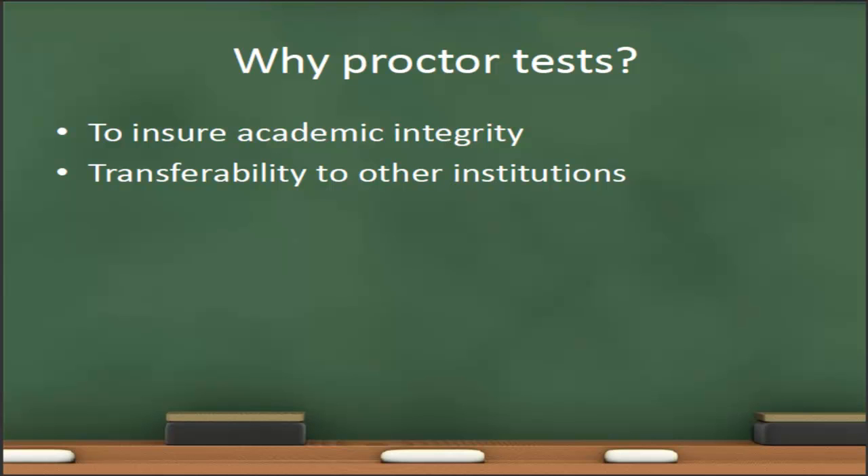For example, in an online class, if we want to make sure that students do not use their textbook on the final exam, we can have that exam proctored and the test proctor can monitor the student's participation to make sure they meet all of the standards. The other reason we have proctored tests is for transferability to other institutions. Some academic institutions will not accept Ivy Tech courses for transfer credit unless the exams in those courses are proctored.